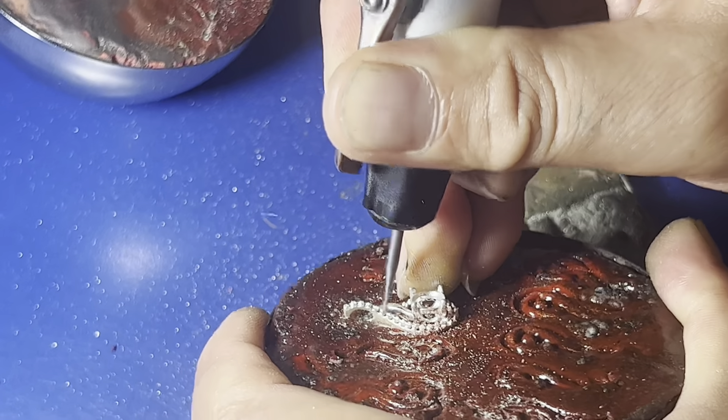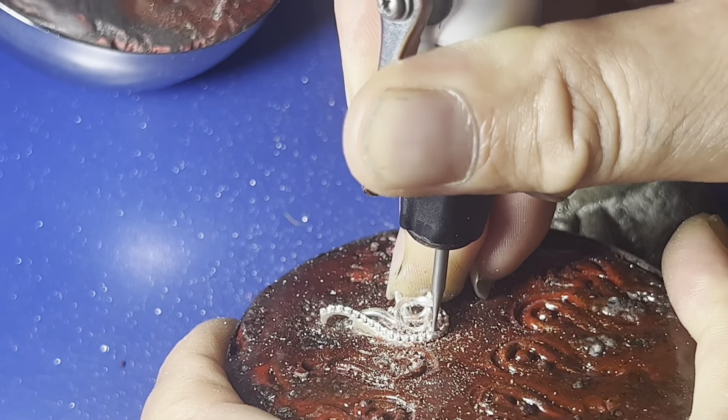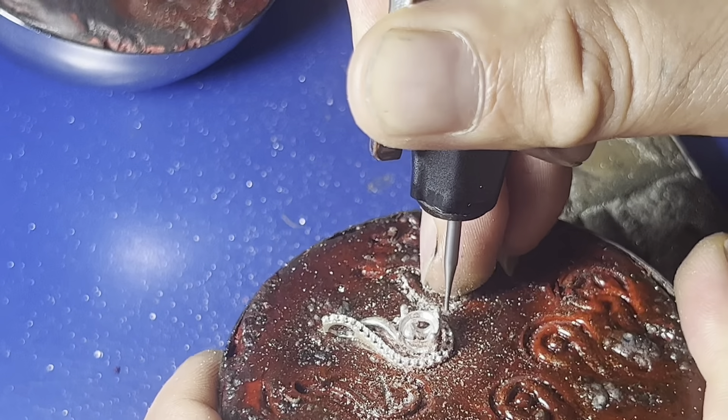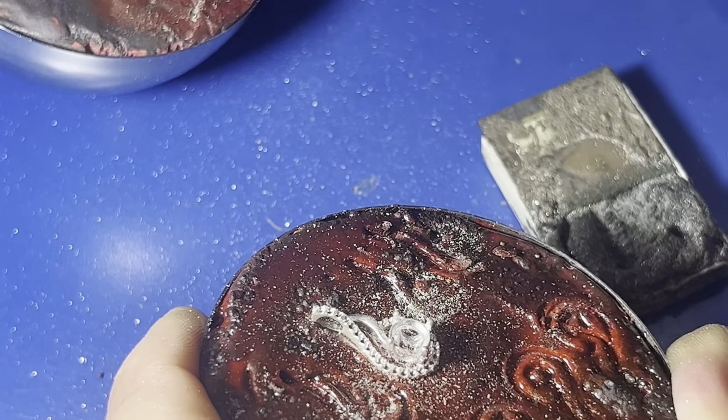Before the magic begins, our gemstones are carefully selected and prepared. Each gem is meticulously examined to ensure it meets our high-quality standards. This is a beautiful pendant, featuring numerous tiny diamonds and a large gemstone.